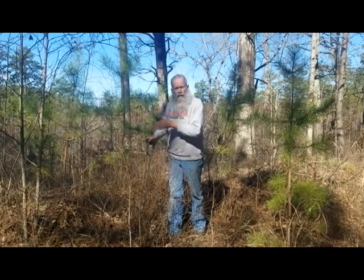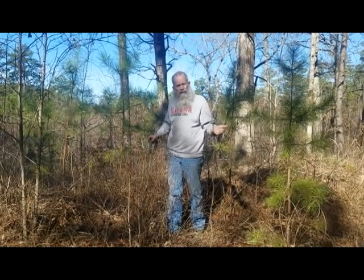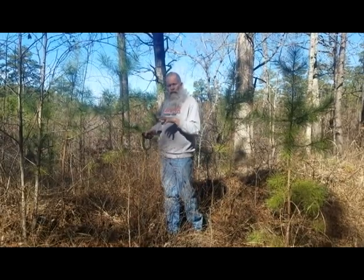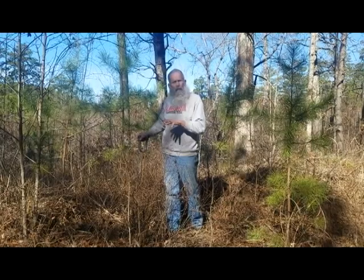From Alabama with our americanus species all the way out west, you have different species in this genus and they all work the same. In the south, this is an old-time edible plant and powerful medicinal plant.